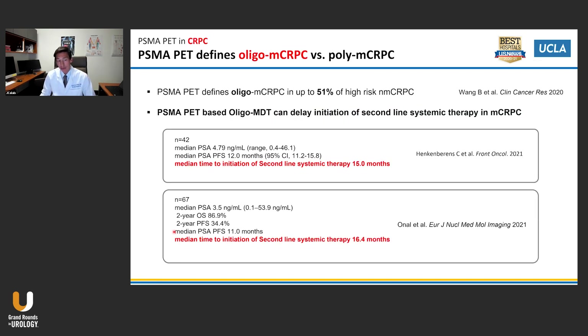What about in CRPC? There is debate about whether to do PSMA PET when systemic therapy will be given anyway. We are starting to have some data — in two studies, PSMA PET in a CRPC population enabled detection of oligometastatic MCRPC patients who received oligometastatic directed therapy, which delayed initiation of a second-line systemic therapy by 15 to 16 months. That may be something quite interesting for that population.